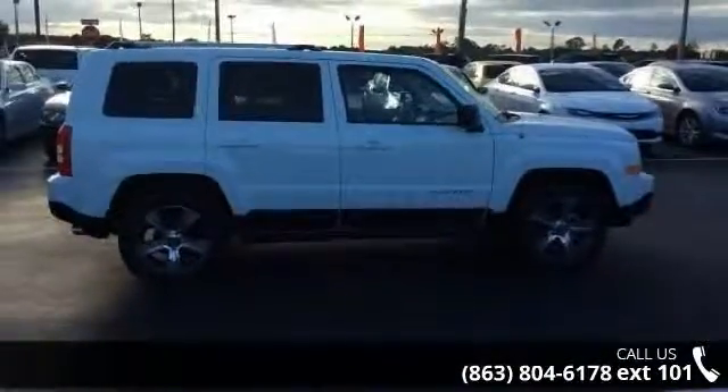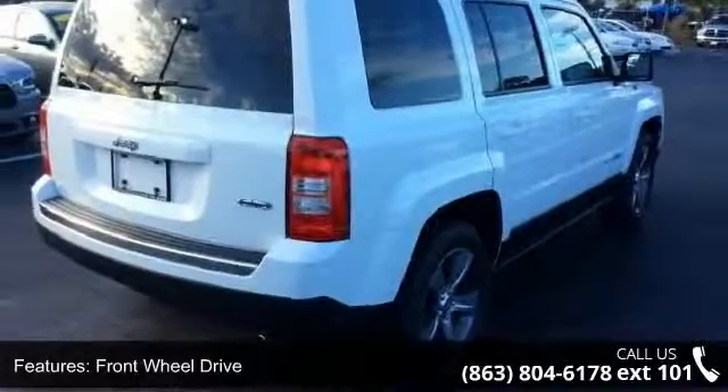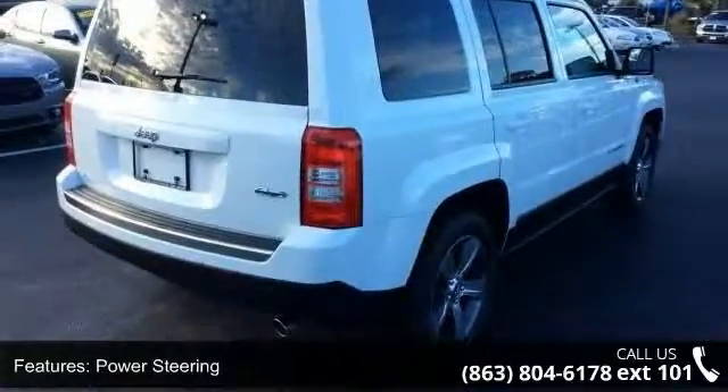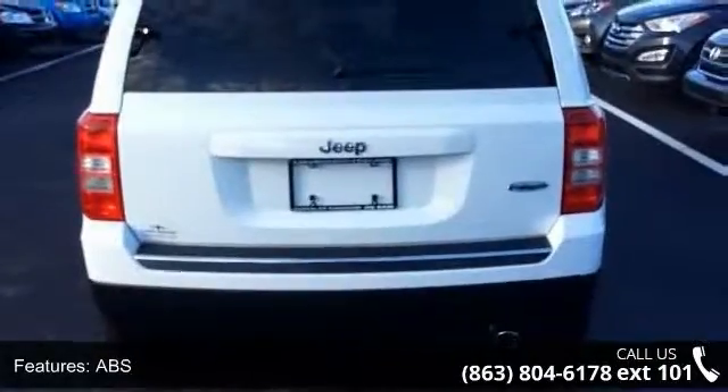Enjoy these notable features: front-wheel drive, power steering, ABS, brake assist, aluminum wheels, rear defrost, privacy glass, power door locks, fog lamps, and automatic headlights.